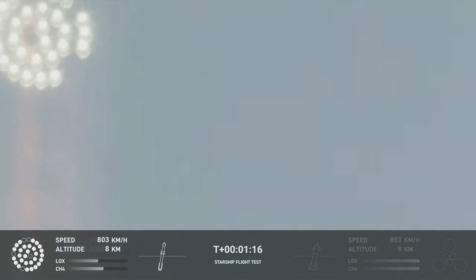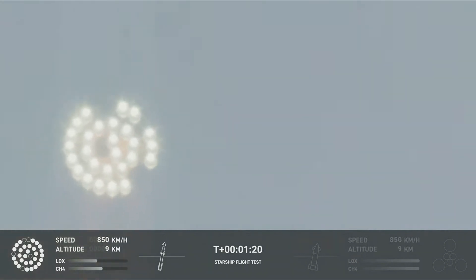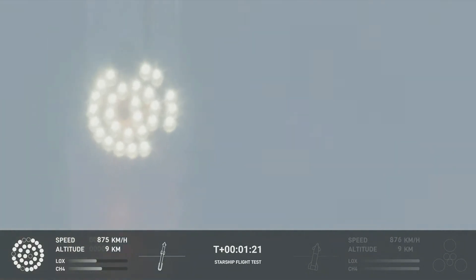Going through the period of maximum aerodynamic pressure. As the velocity increases, the density of the atmosphere is decreasing. Max Q — lessening stress on the vehicle. The callout: Max Q now.